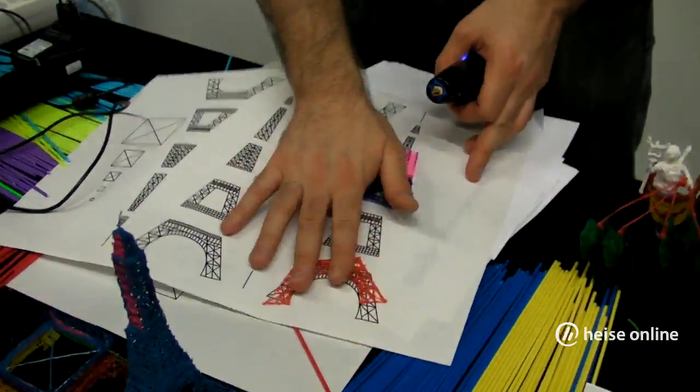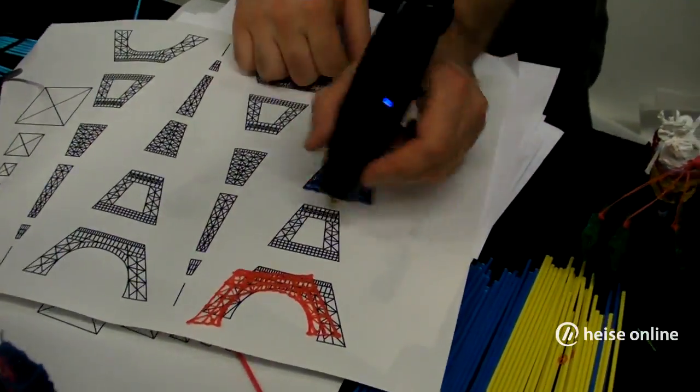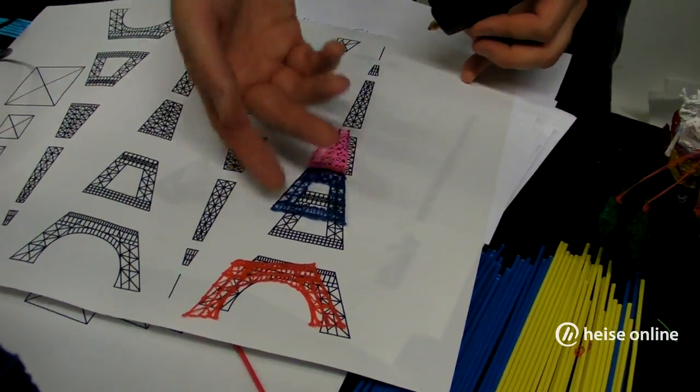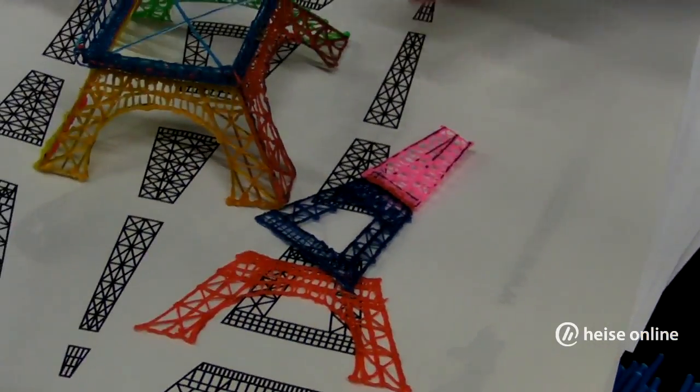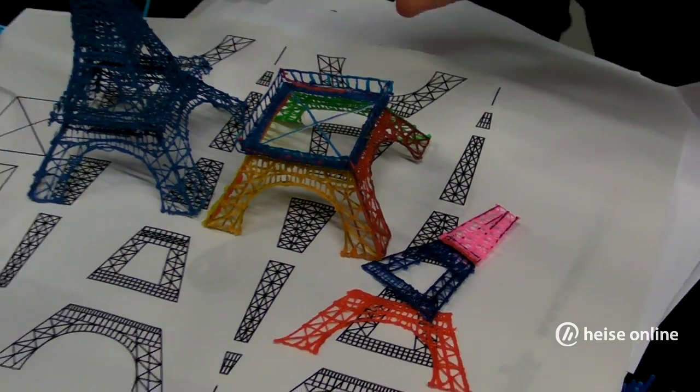We have a stencil of the Eiffel Tower here, and you simply draw and fill in the lines and create these pieces. You join the pieces together and then you create the base. And then when you're done, you create an entire Eiffel Tower.